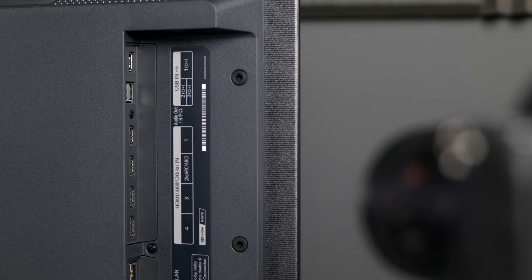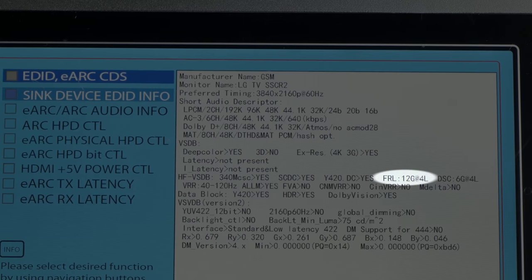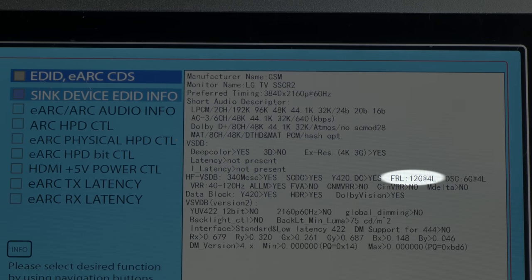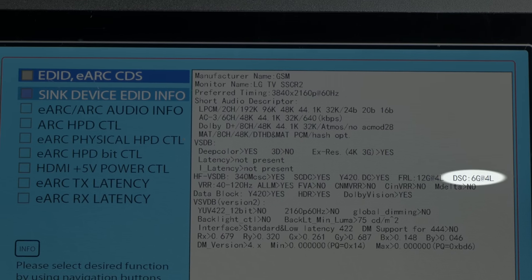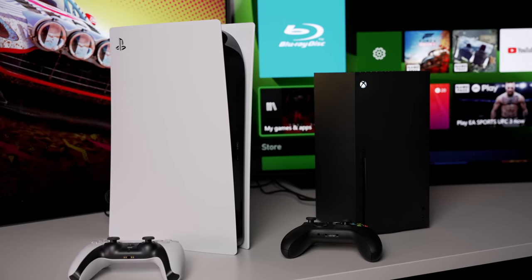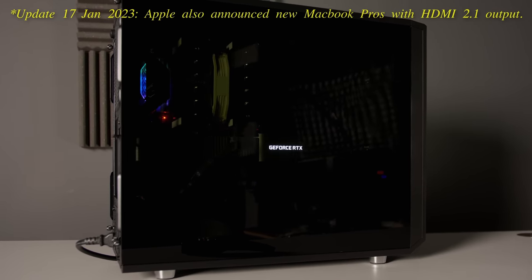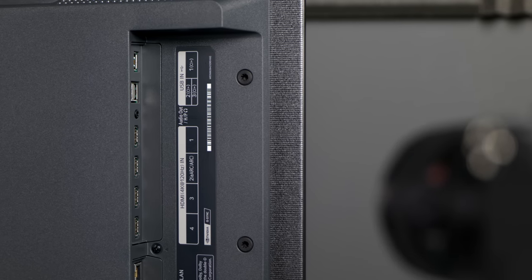Just like the C3, the LG C2 is equipped with 4 HDMI 2.1 ports, each supporting the full HDMI 2.1 bandwidth of 48 gigabits per second, as well as 24 gigabits per second of DSC or Display Stream Compression. This means you can connect 3 HDMI 2.1 source devices — for example a Sony PS5, an Xbox Series X, and a gaming PC with a high-end graphics card — and still have one HDMI port available to carry out eARC duties in conjunction with an external soundbar or home theatre system.